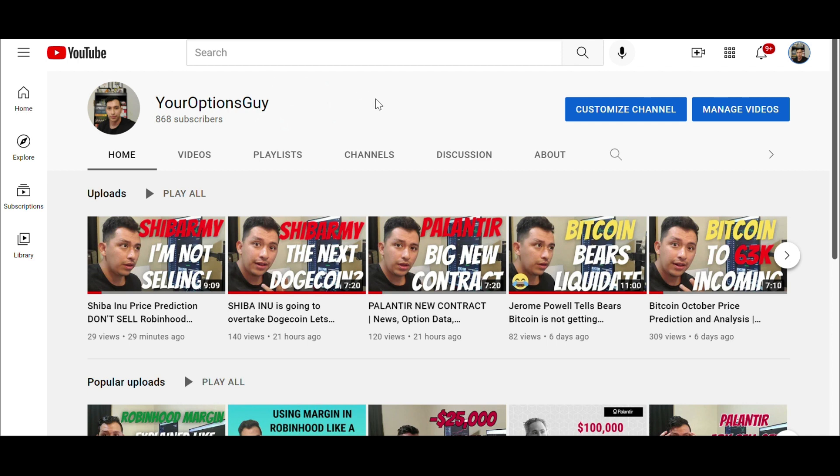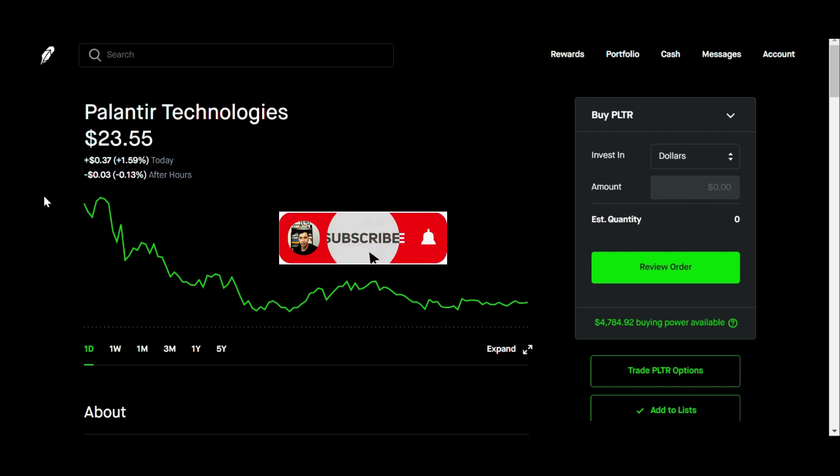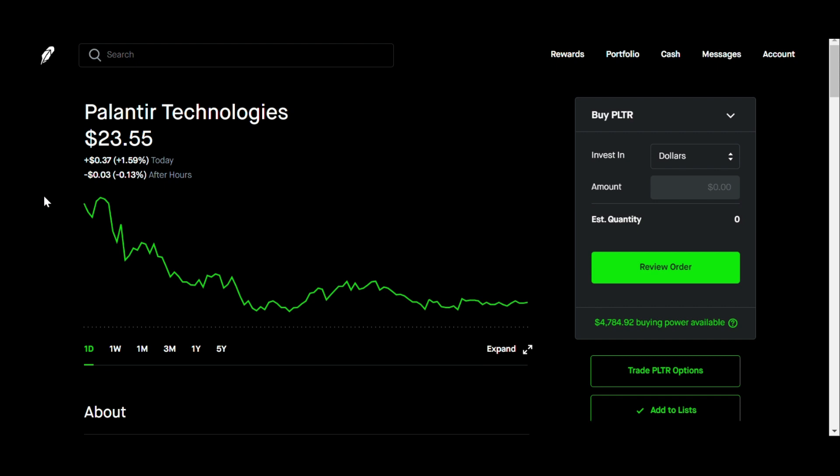Today was kind of a crappy day. Everyone was excited over the contract they got yesterday — the Army contract, about an $800 million-plus contract, which was pretty big. I was even talking about it yesterday in my last video: it was surging in the after-hours, but most likely what was going to happen is in the pre-market people were going to sell. There were going to be profit takers, and if you're an options guy, you'd have seen those gains — and that's kind of what happened.